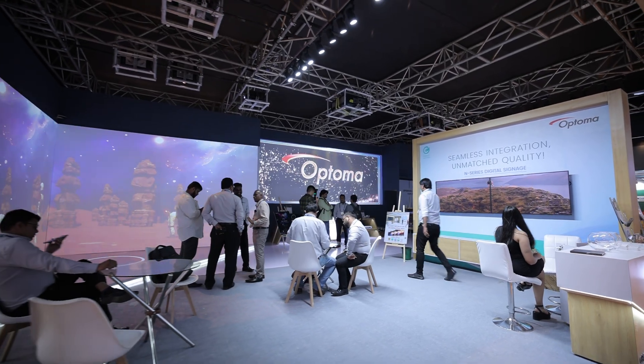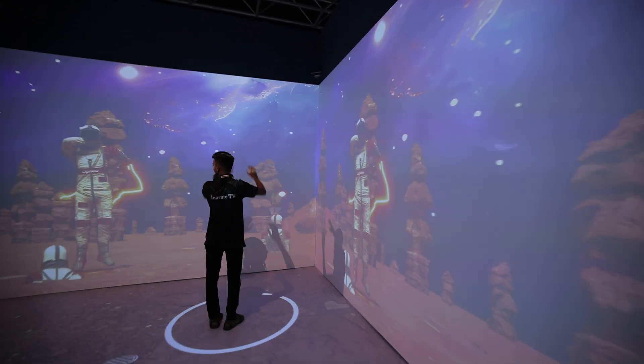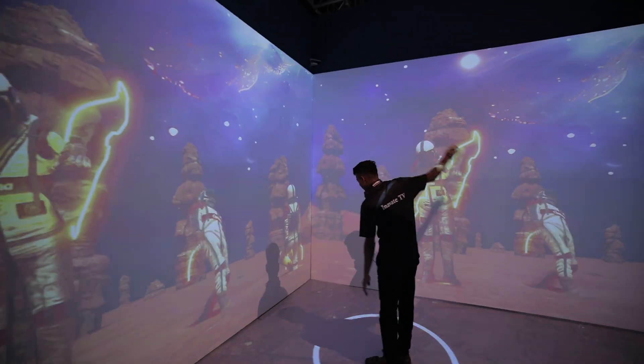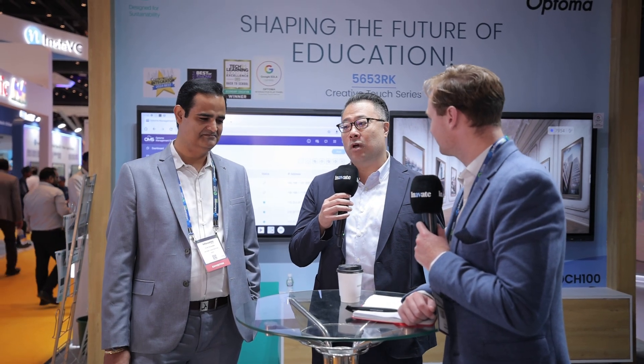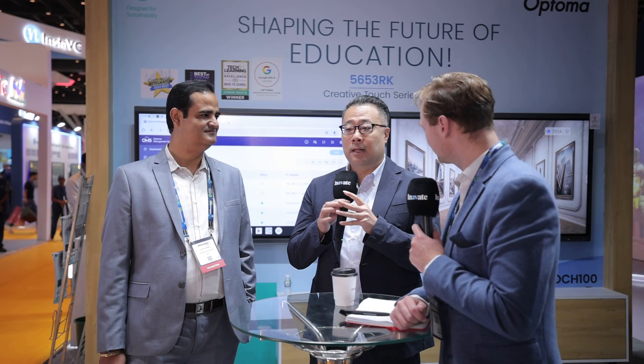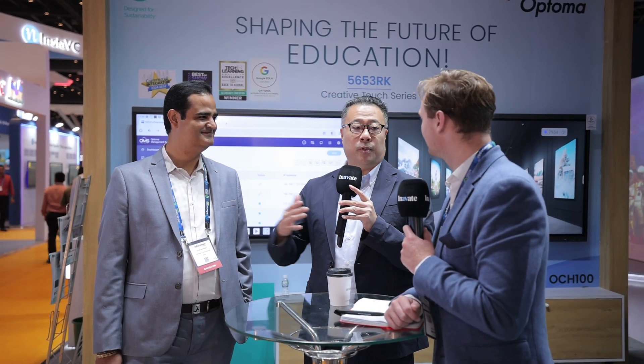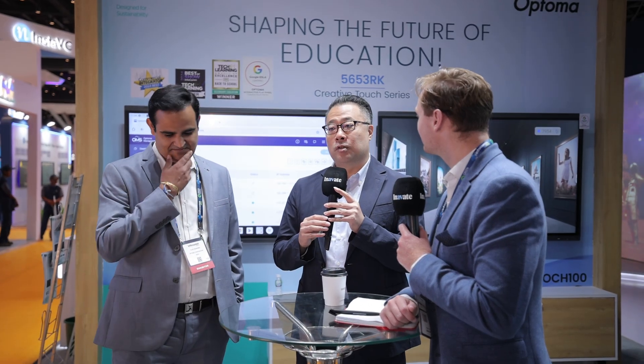We have 20,000 2K high brightness projectors and also the 4K 8,000 lumens projectors. We also have flat panels, interactive panels, and coming soon — not today here — the LED, specifically the new COB LED products. In terms of hardware, we provide a variety of products. I also want to mention software, because nowadays software is becoming more and more important. We have OMS, which is software that can manage and monitor all of our devices, including projectors, flat panels, and LEDs. At a later stage, we also tend to upgrade our software to manage and monitor other competitors' products or other products from the industry. So here at Optoma, we not only provide products or software — we provide the entire ecosystem.